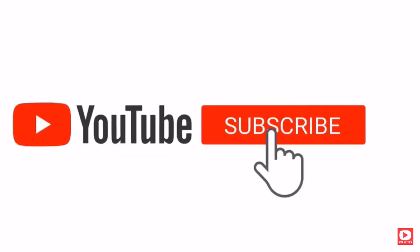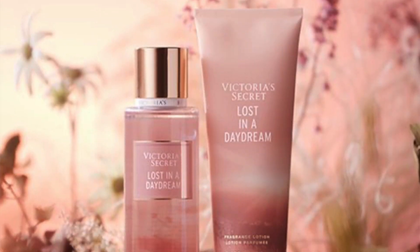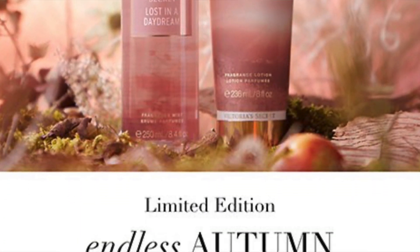Hey hey, it's Shay Shay, welcome back to my channel, and if you're new, welcome! Today we have another new fall collection Victoria's Secret review. This is going to be the Endless Autumn line, which is new for fall 2021. All the ones I'm reviewing in late October are new.